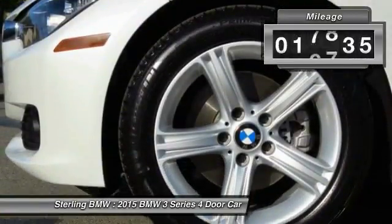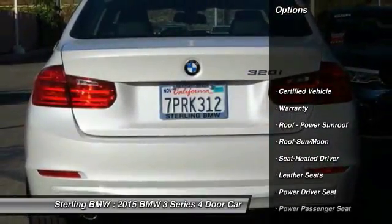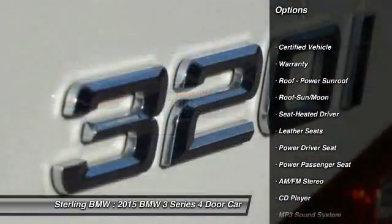This vehicle has less than 20,000 miles. Here are some of this vehicle's great options: anti-lock braking system, power passenger seat, traction control.